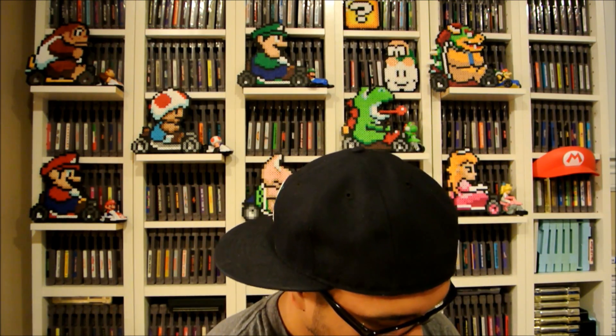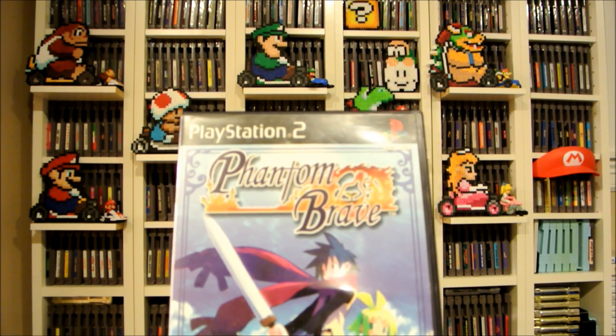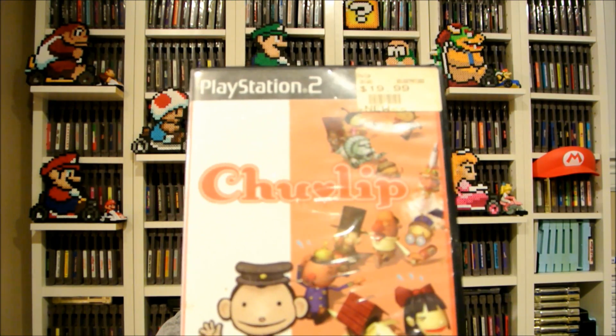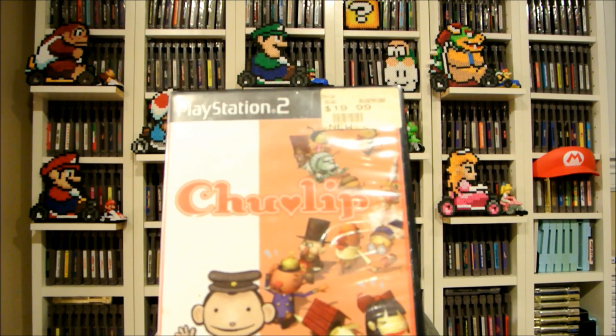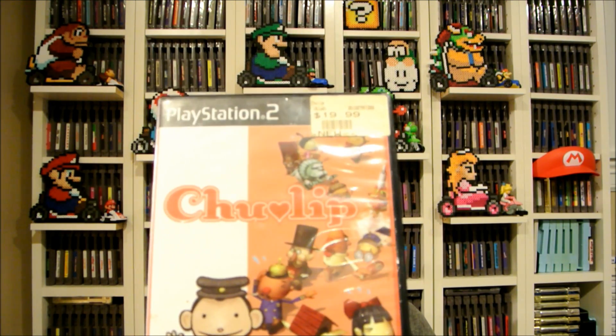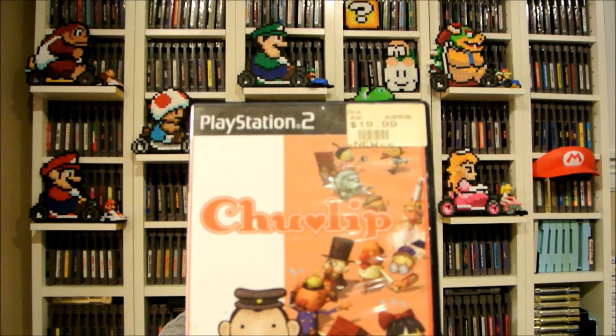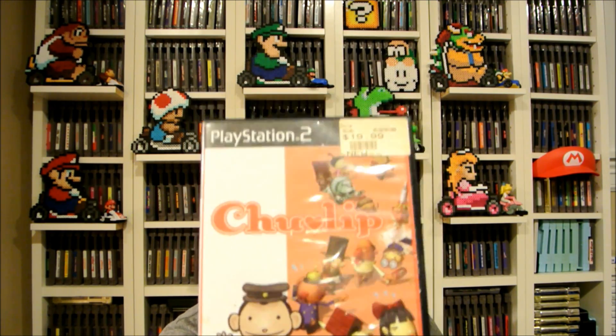Some more pawn shop deals — I got these three for two dollars each. PK Out of the Shadows — two bucks, didn't have it. Phantom Brave — this is the special edition with the soundtrack, and I have it for Wii but not PS2. And Tulip — a very quirky game where you find the girl of your dreams and go around town building your reputation by helping critters and earning smooches. It goes for $20 plus online, so for two bucks that was a great deal.